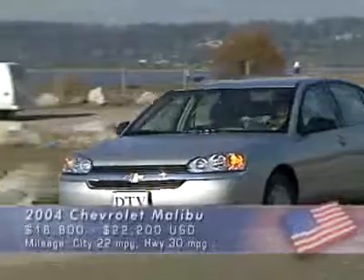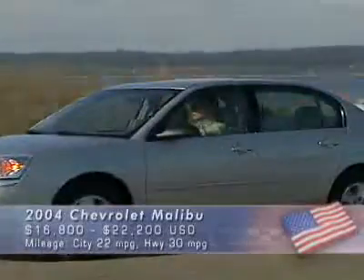So for a fairly plain-looking American sedan, you get European handling — which is to say, very good.